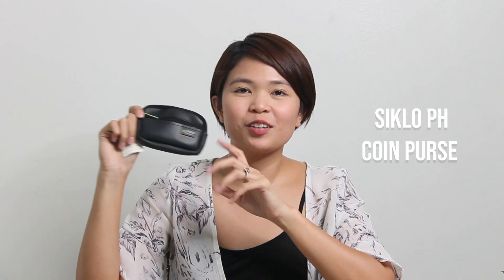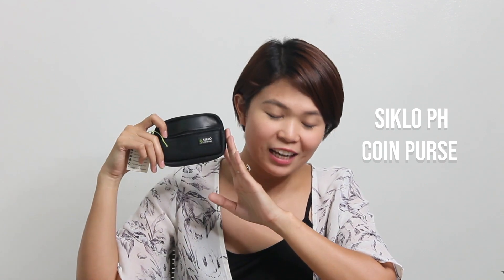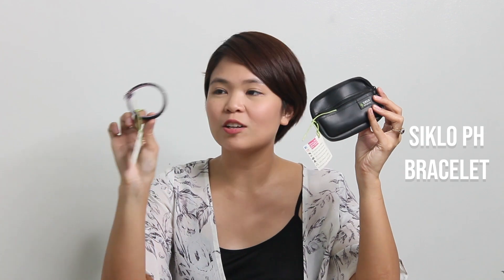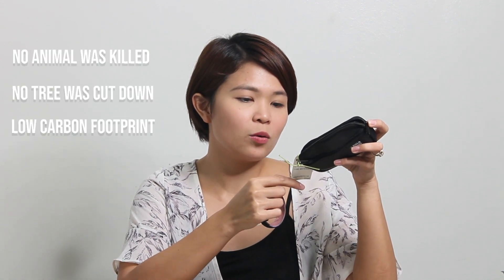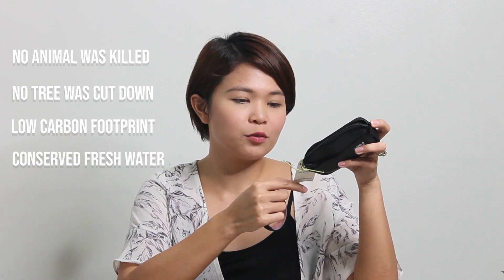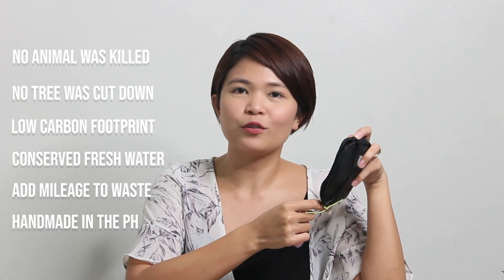Next is a product from Ciclo Pilipinas. It's a coin purse made from upcycled tires, which I love because we're not throwing the tires away. They also use tires for bags, coin purses, and bracelets. I also got a bracelet from Ciclo. You can get them from CicloPilipinas.com. No animal was killed, no tree was cut down, low carbon footprint, conserved fresh water, and they add mileage to waste. And of course, it's handmade in the Philippines.